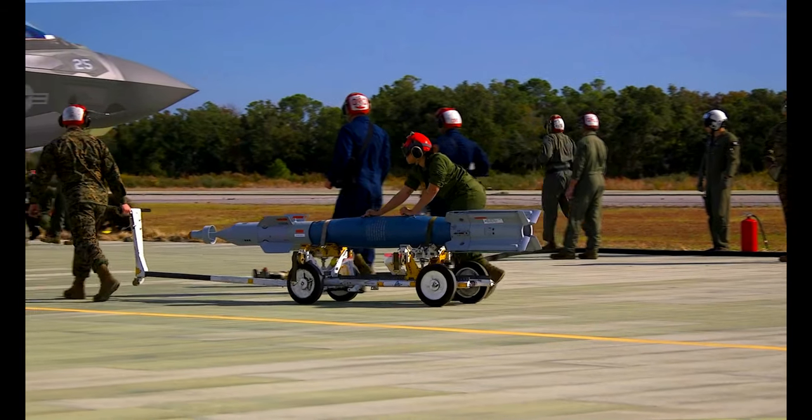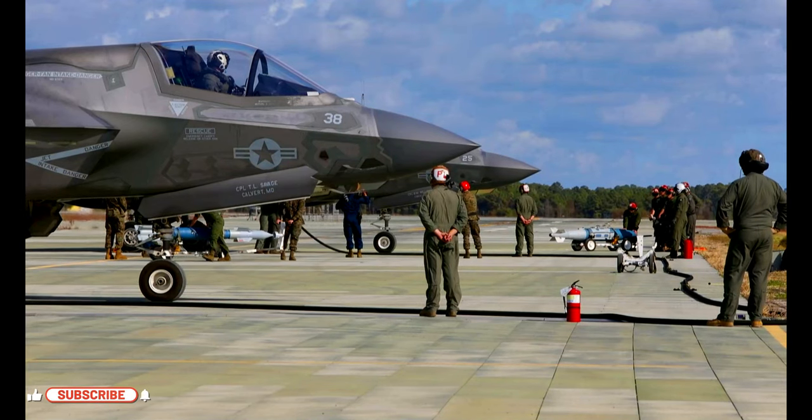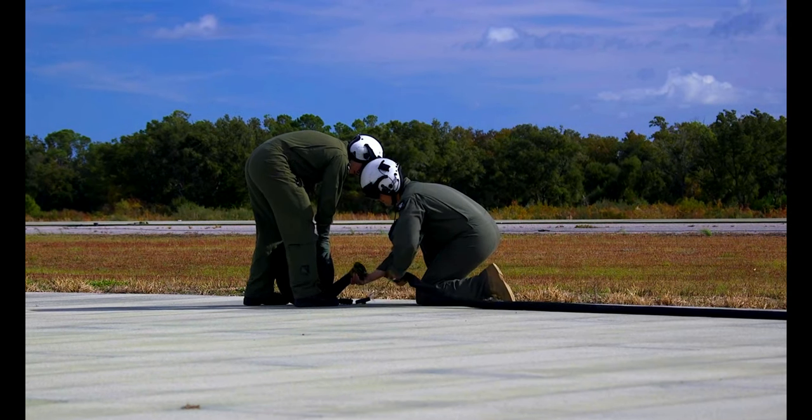The ordnance for any evolution is tailored to the threat. The F-35 can load ordnance internally or externally, and they can carry various types of munitions that are dependent on what type of target they plan to prosecute.